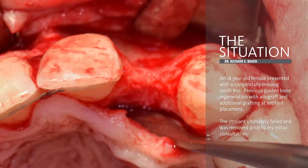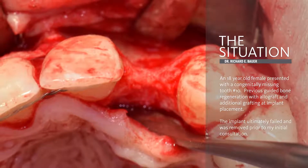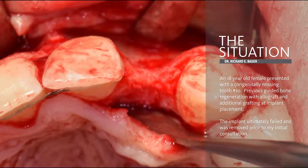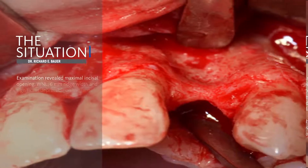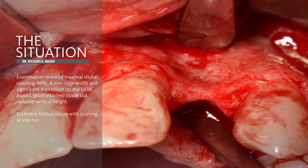The situation is an 18-year-old female that was congenitally missing tooth number 10. She had previous surgeries done at that site that involved guided bone regeneration and implant placement.